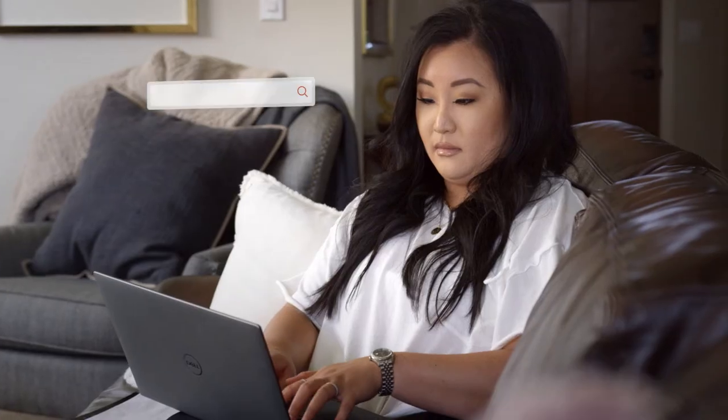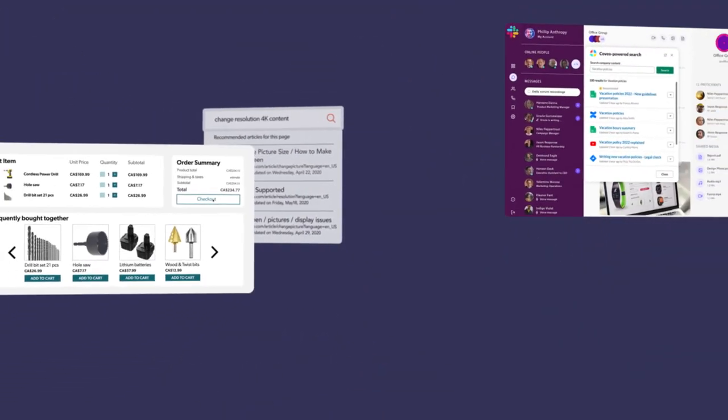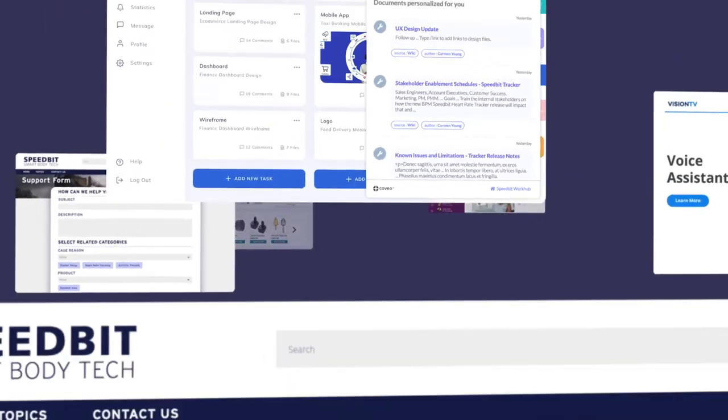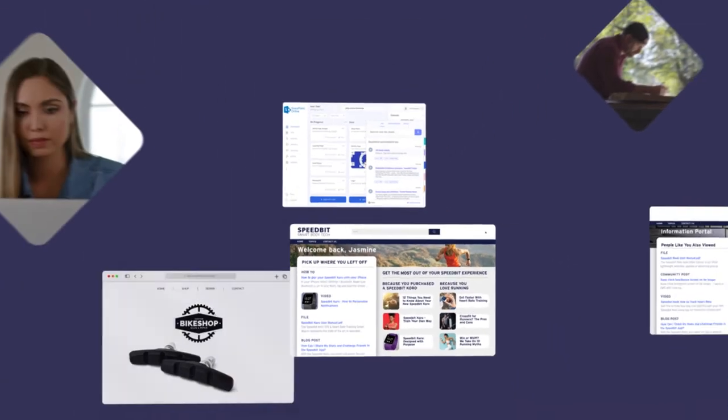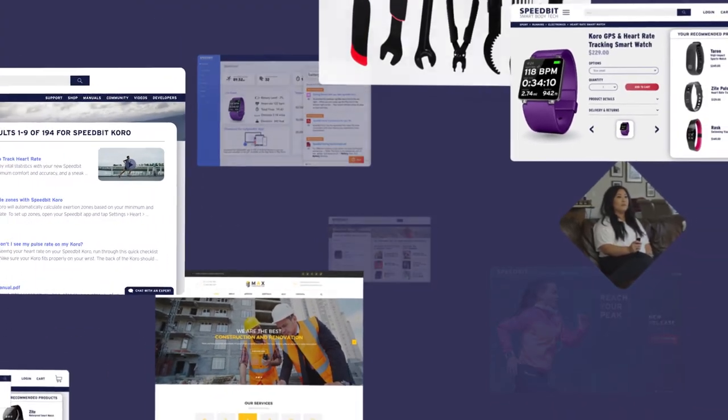The result? Coveo delivers personalized service experiences and relevant content through intelligent search, proactive recommendations, question answering, and more — right inside your existing user experiences and workflows.